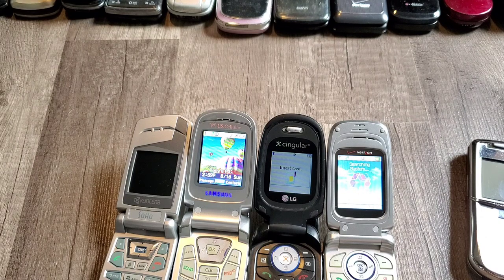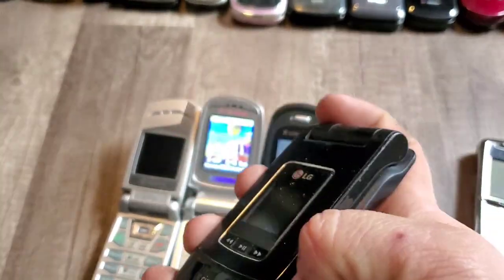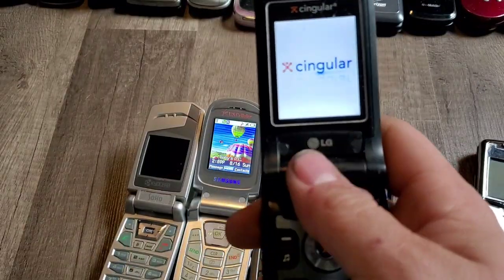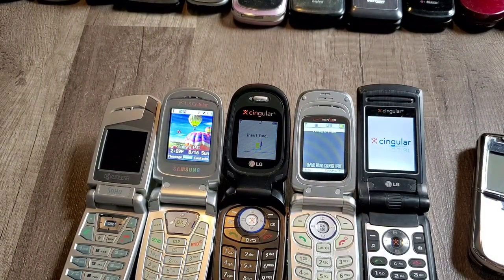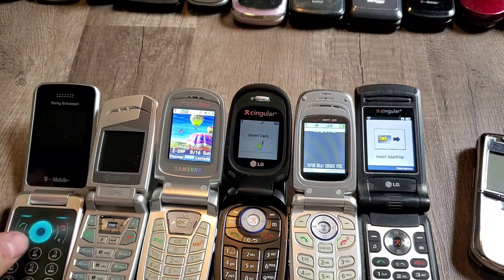Here is the LG CU500 with AT&T. This phone — I actually saw it used in The Office. Andy was using it when he was playing his ringtone and Jim hid the phone up in the roof. This was the phone Andy was using — not that particular one, but the same model. That's pretty cool. Here's a Sony Ericsson Equinox.